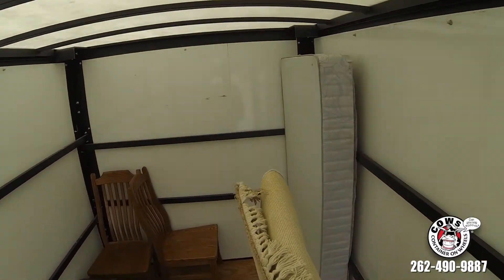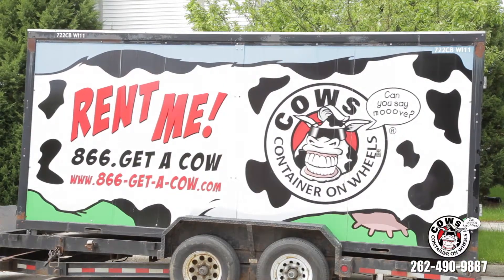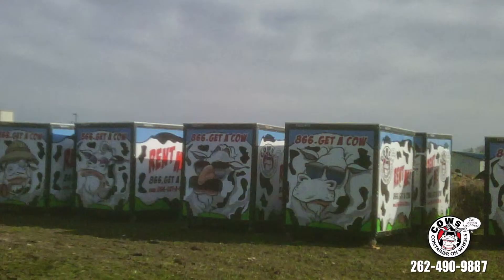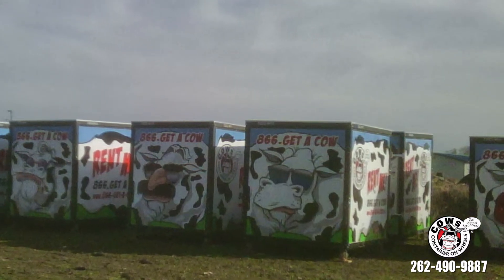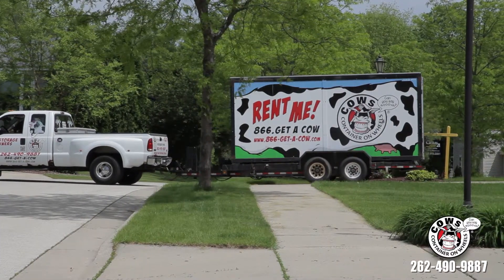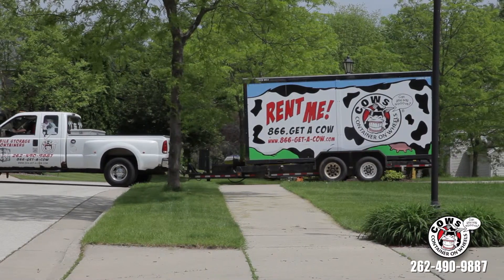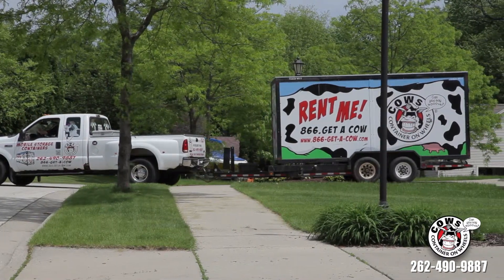Then, when you're ready to go, we'll come and pick up the cow and deliver it to your new location, where you can also take your time unloading. Or we can store the unit for you until you're ready for it at no additional charge. The COWS system has many advantages over our competition — first and foremost is our simple, straightforward, and significantly lower pricing.